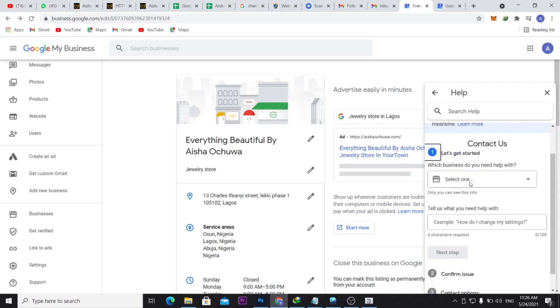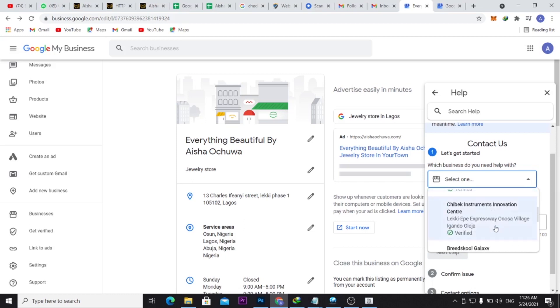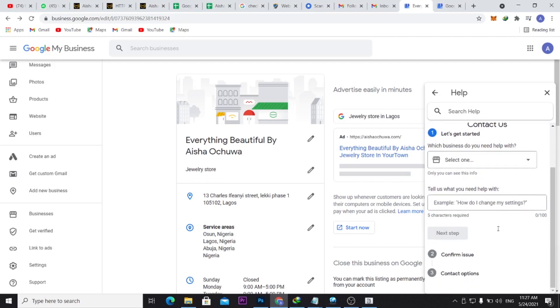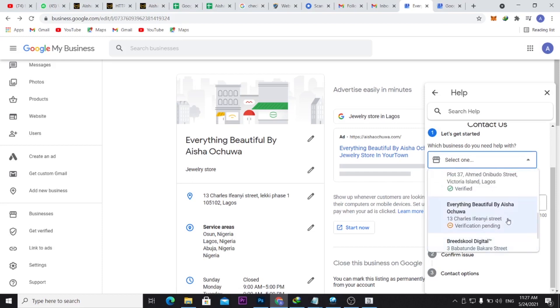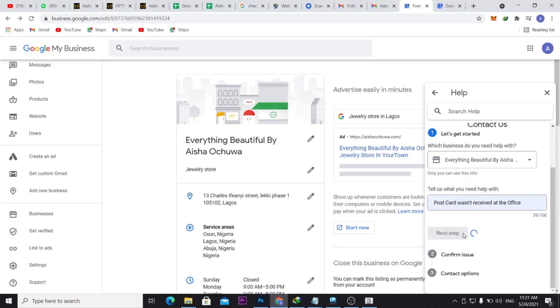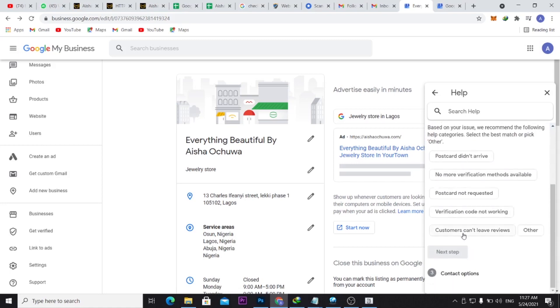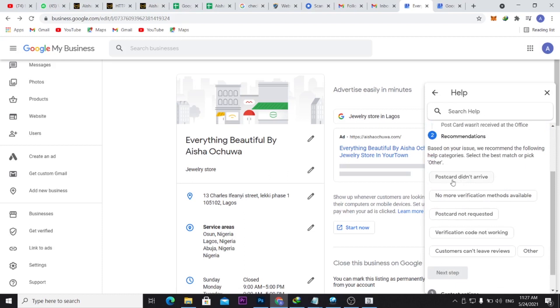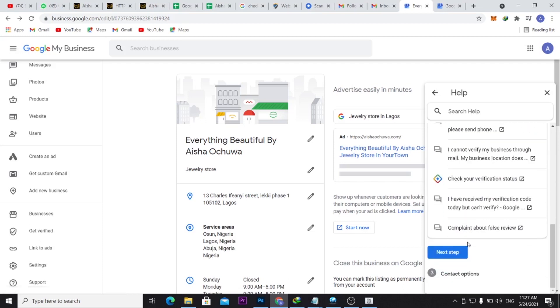Once you click Contact Us, you select the business you're trying to get verified. Then under 'Tell us why you need to contact us,' write something like 'Postcard was not received at the office.' Follow the next steps — select postcard as the issue and click Next.